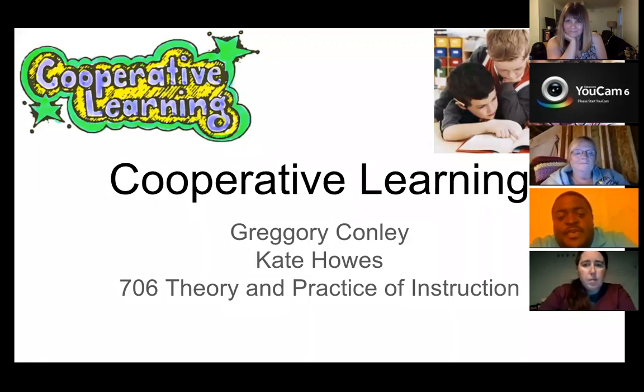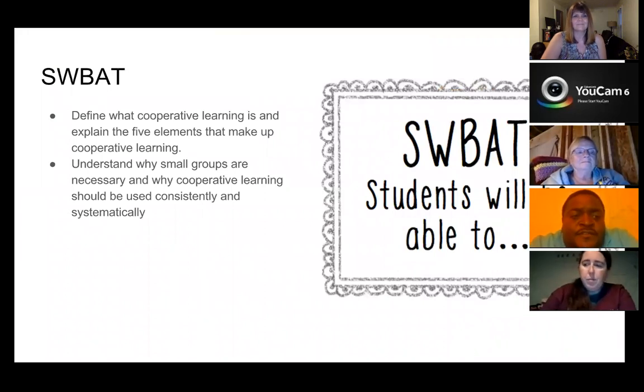I'm Conley and I'm doing this presentation with Kate Howes. We are very excited about it and today we're going to be talking about cooperative learning. Just a couple of objectives. One of the things, being a teacher, my life is defined by student objectives. So today we'll be defining what cooperative learning is and explaining the five elements. As well as understanding why small groups are necessary and why cooperative learning should be used consistently and systematically.